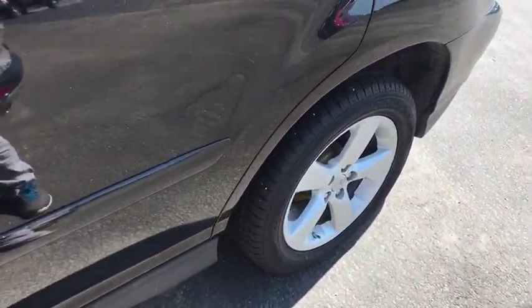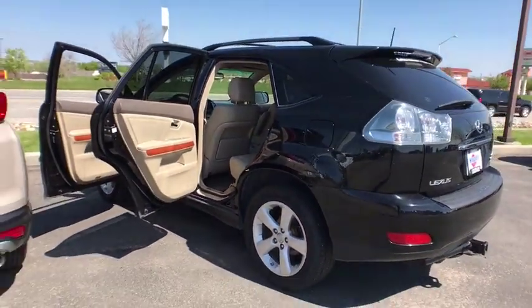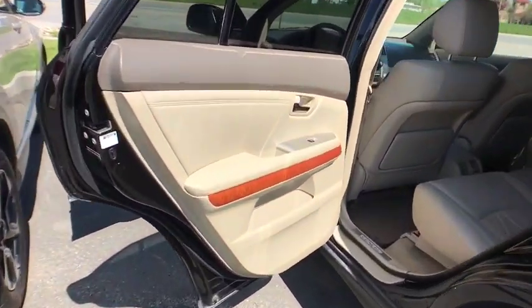Leather-wrapped steering wheel, driver lumbar, power steering, adjustable steering wheel, cruise control, four-wheel disc brakes, aluminum wheels, front floor mats, ABS four-wheel, universal garage door opener, auto-off headlights.